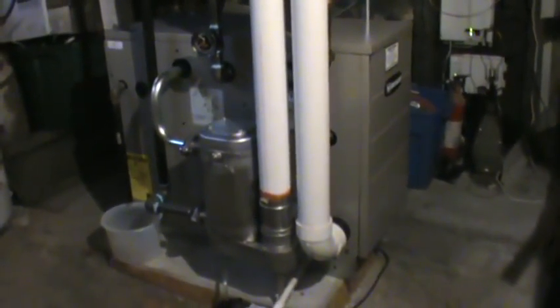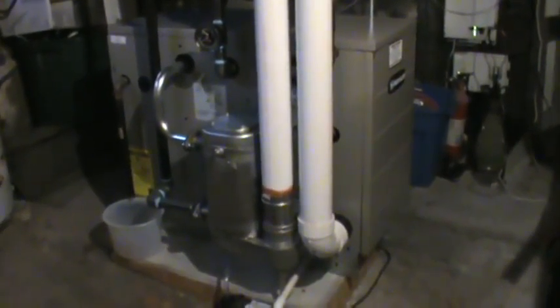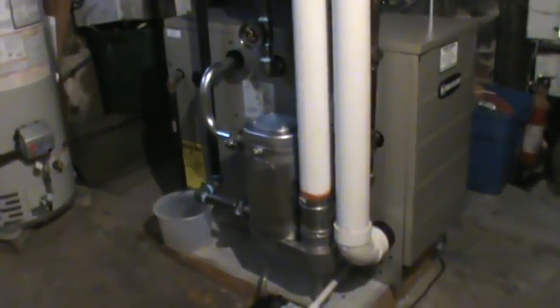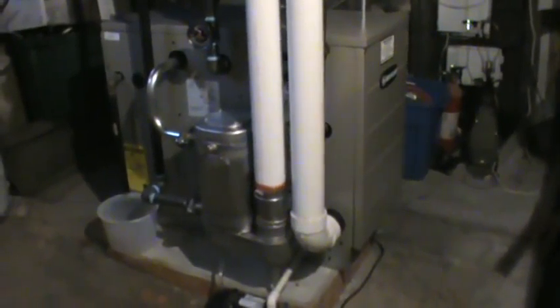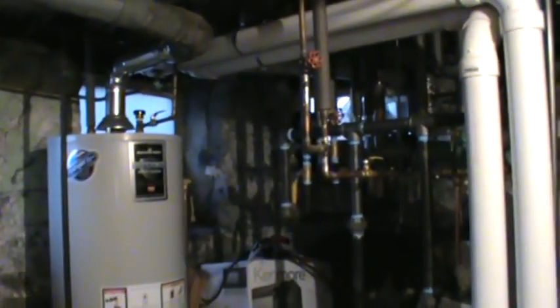This is a cast iron boiler. It's vented with PVC because it becomes a high-efficiency boiler because of this heat exchanger off of the side of the traditional cast iron boiler. It's 90 plus percent efficient, vented out the side of the house.